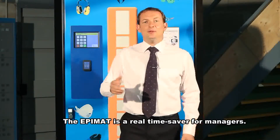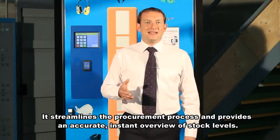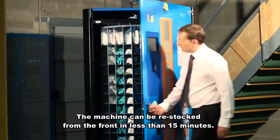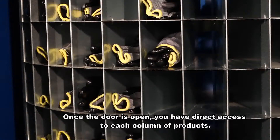The Epimat is a real time-saver for managers. It streamlines the procurement process and provides an accurate instant overview of stock levels. The machine can be restocked from the front in less than 15 minutes. Once the doors open, you have direct access to each column of products.